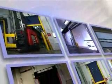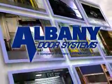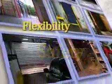Introducing the Ultra line of high speed, cold storage, industrial and commercial rapid roll doors from Albany Door Systems, bringing you the ultimate in performance, safety and flexibility.